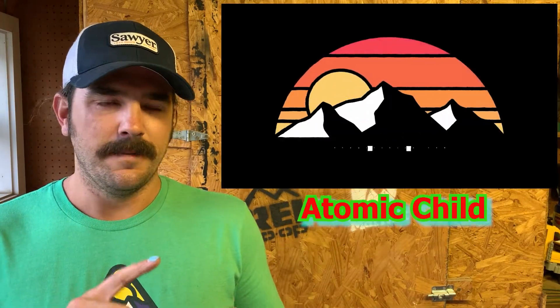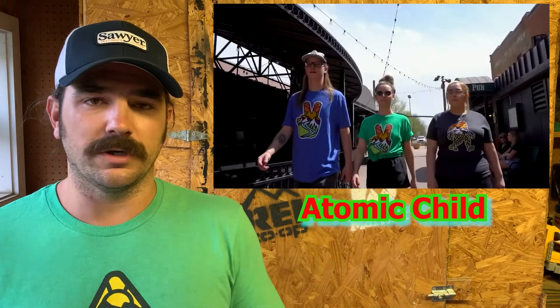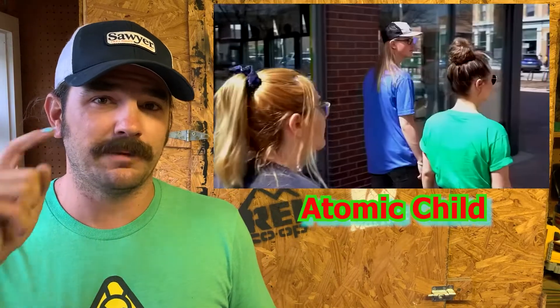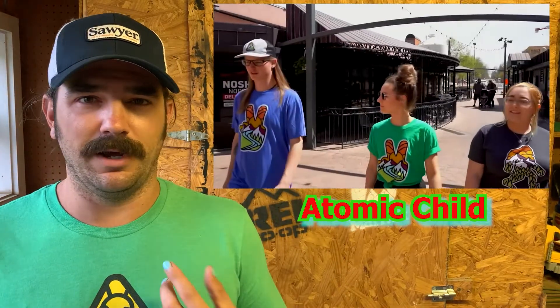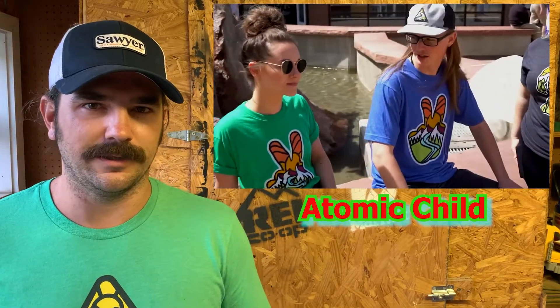That is Atomic Child. They have clothing, hats, mugs, and a ton of artistic bright-colored blankets — everything you need for the outdoors. It's super bright colored. We love their stickers and their designs. If you haven't heard of them, go check them out. We got some of their shirts, a mug, and a blanket — we use it all the time. Love the colors, love the designs. Atomic Child is our third new product from this year's Outdoor Retailer.